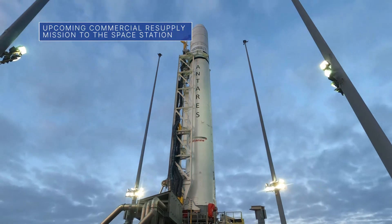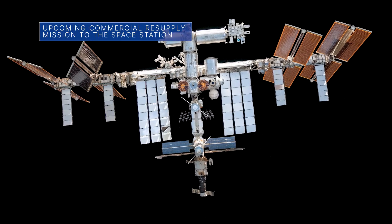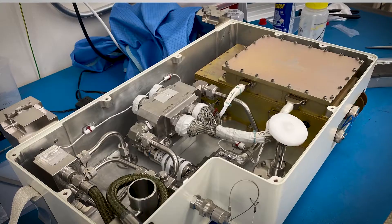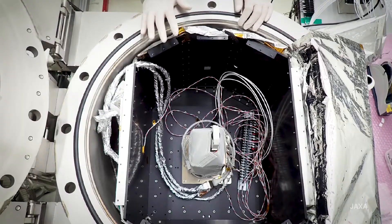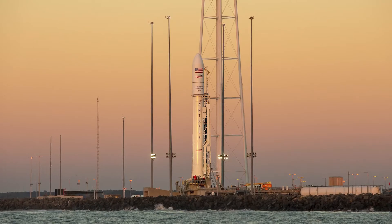Our commercial partner Northrop Grumman is targeting February 19th for the launch of its next resupply mission to the International Space Station from our Wallops Flight Facility in Virginia. More than 8,200 pounds of cargo will launch aboard the company's Cygnus cargo spacecraft.